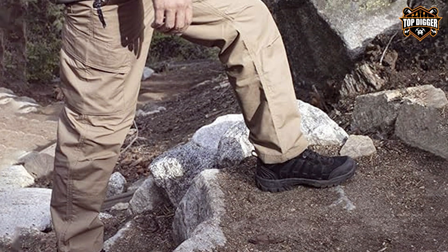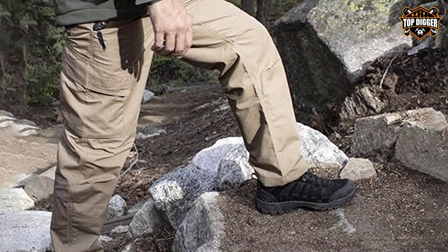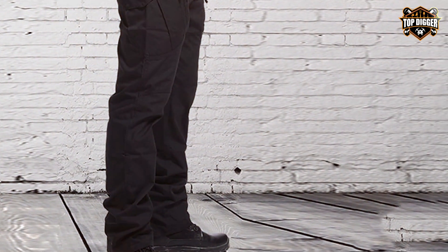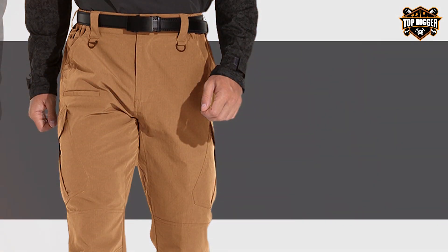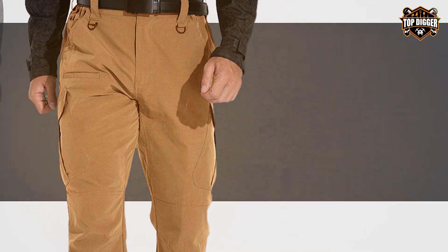What sets the KFUBUO pants apart is their adaptability. Whether you're navigating the urban jungle or trekking through dense forests, these pants provide the flexibility and protection you need. The lightweight material ensures breathability and comfort, even during extended wear, while the water-resistant coating keeps you dry during unexpected weather changes. Their all-around performance and durability make them a must-have for anyone serious about their tactical and outdoor gear.